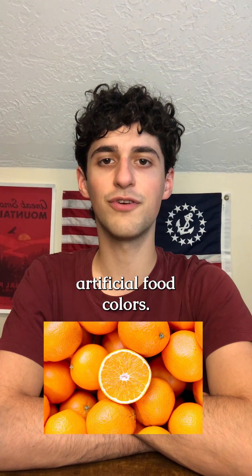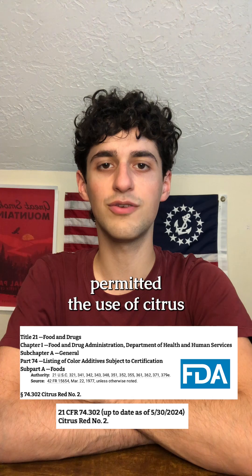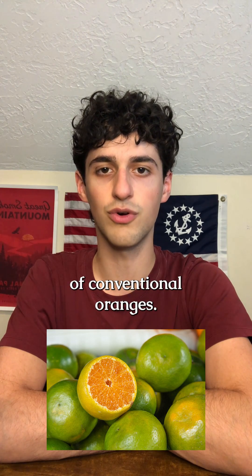Your oranges may be dyed with artificial food colors. Since 1956, the FDA has permitted the use of Citrus Red Number 2 as a food dye to color the peel of conventional oranges.